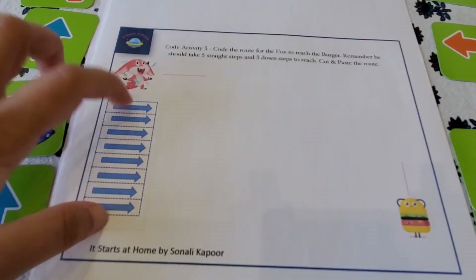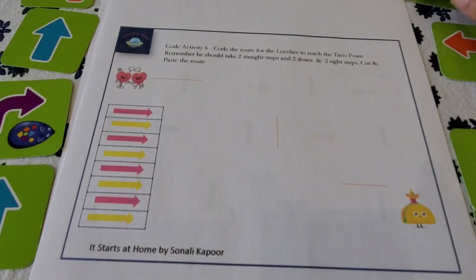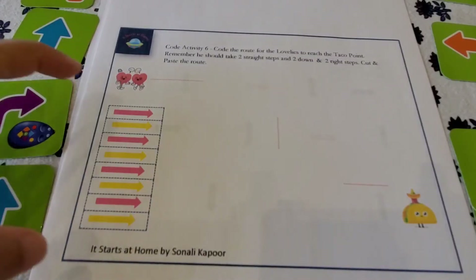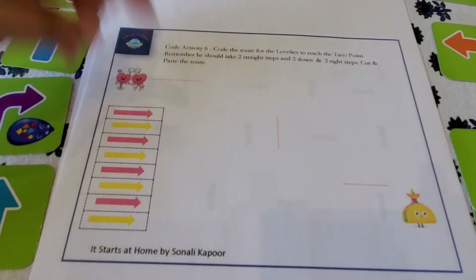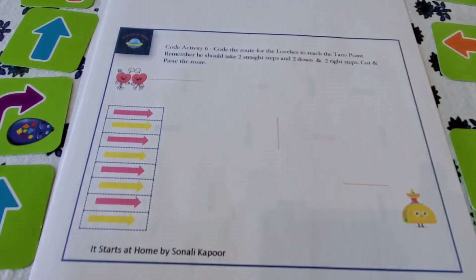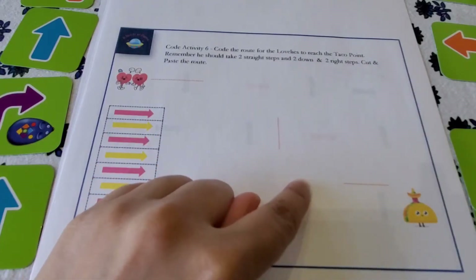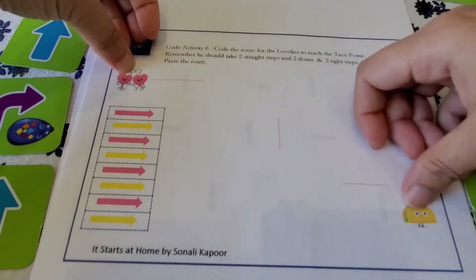The arrows are used to guide the fox's path step by step. Taking it to the next level — the lovelies are going to the taco point with two straight steps, two down steps, and two right steps. Arrow cutouts are provided, and if you put the sheets in a sleeve, they can be used again and again. The child places arrows along the path following the instructions, and they are essentially coding the lovelies to reach the taco point.